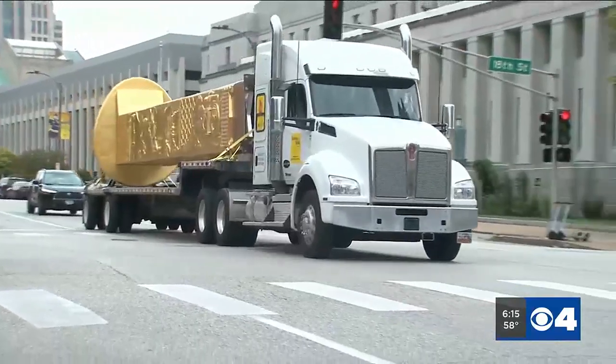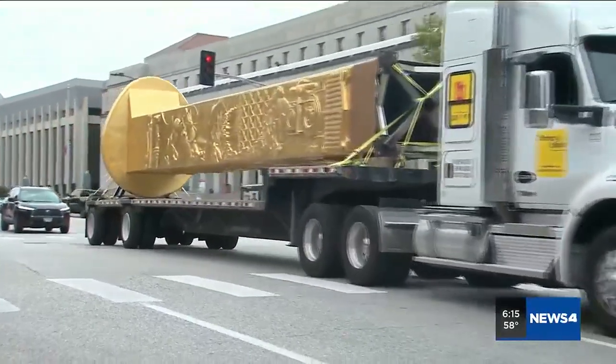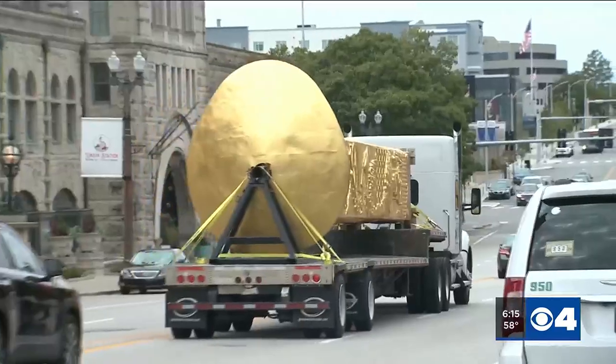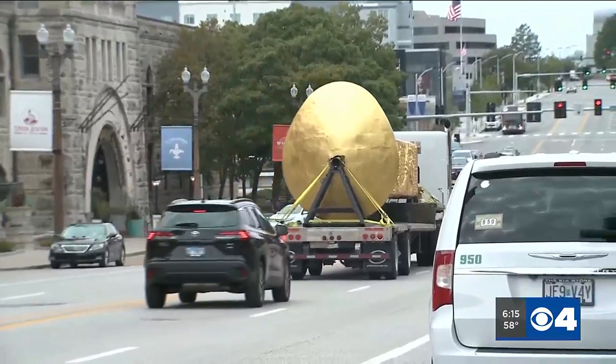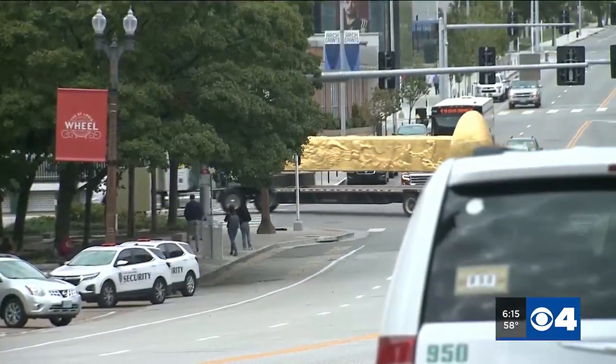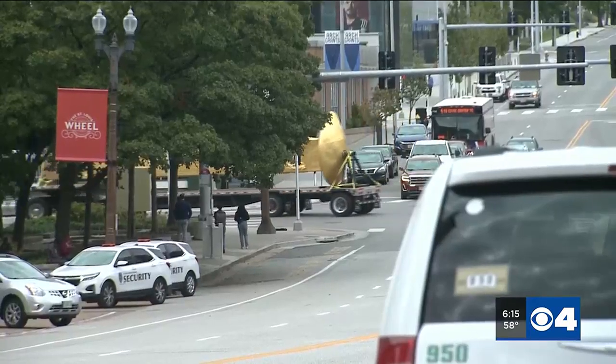"What is it?" — questions you might have heard as this drove down Market Street this afternoon. This is the Golden Spike Monument. It is a 43-foot long spike — a massive monument, modeled after the one ceremonially used to complete the Transcontinental Railroad in 1869.